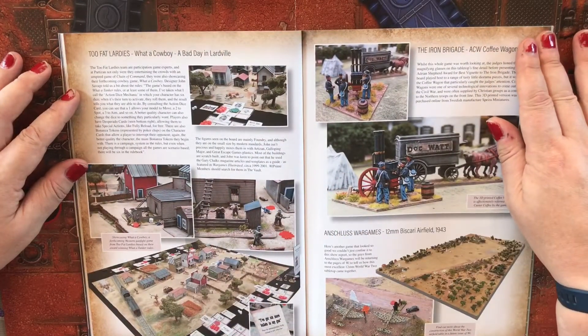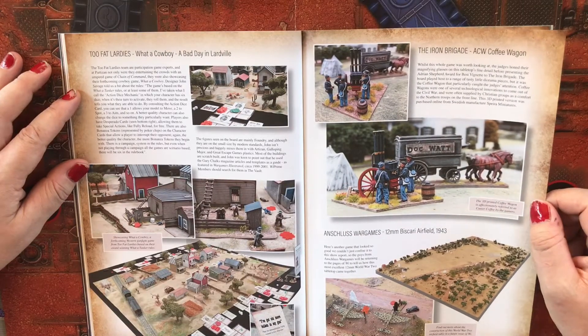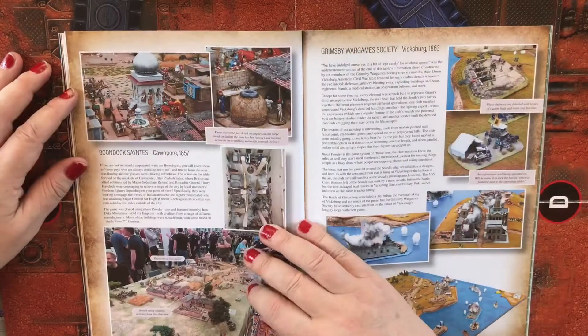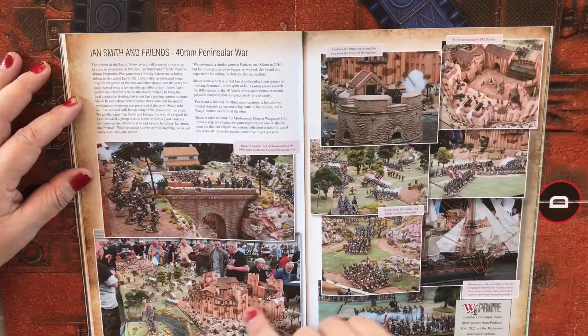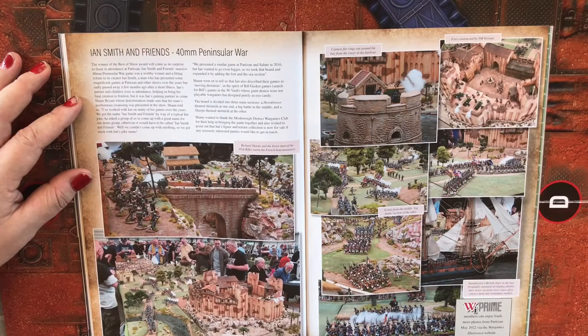Two Fat Lardies: What a Cowboy — A Bad Day in Lardville. That sounds satirical and fun. There are lots of great boards for gaming across the show. Oh, look at this castle — loving that. A magnificent table in all its glory, apart from the sea section at the bottom. You get some close-up pictures of the castle and inside it. Absolutely great.